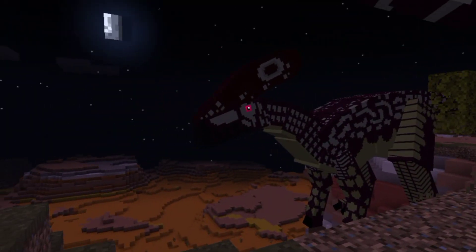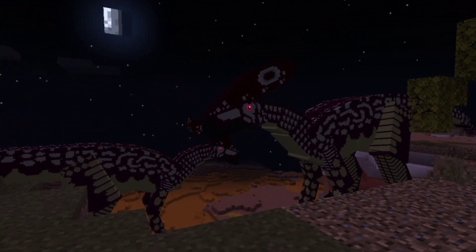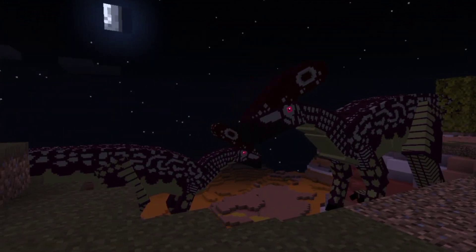It included a jointed tail and the typical leg posture of a parasaurolophus. It was named Littolophus dolorum in 2021.